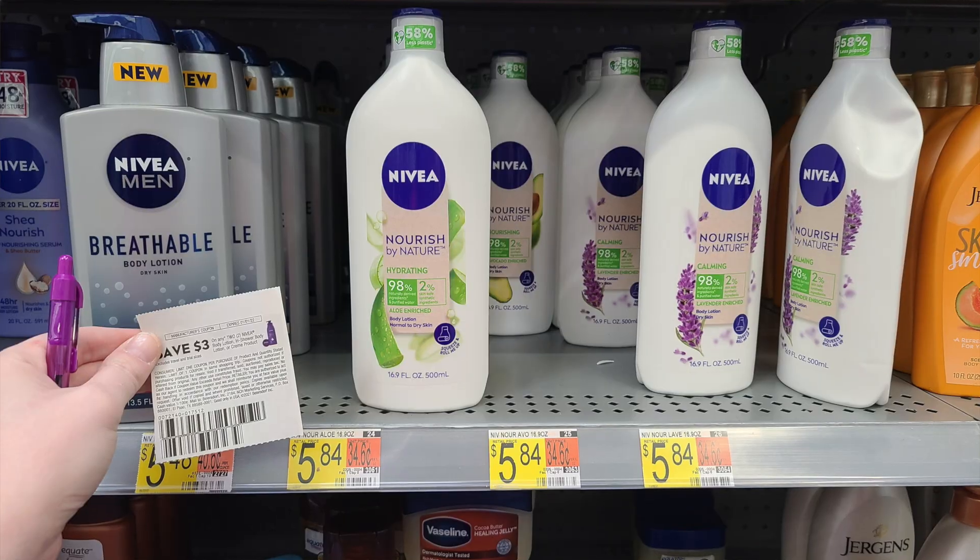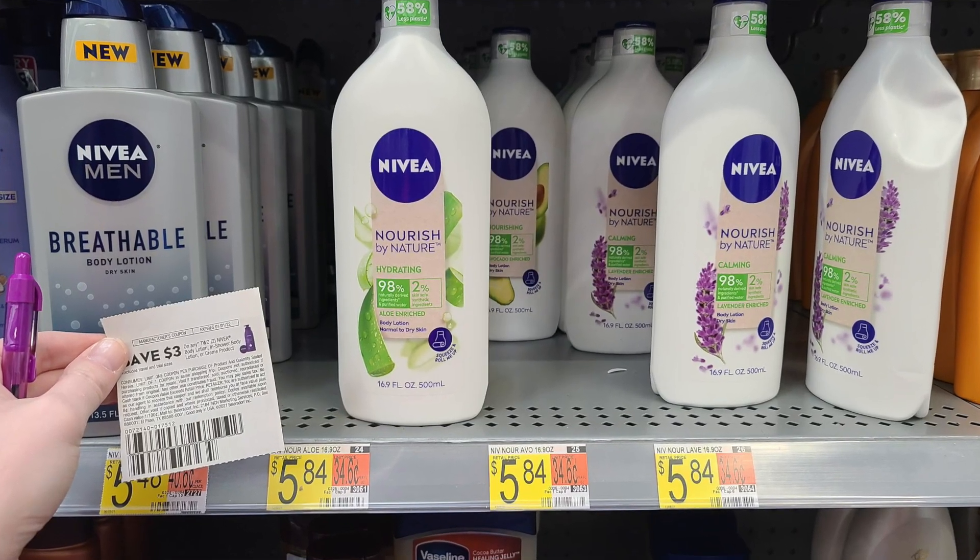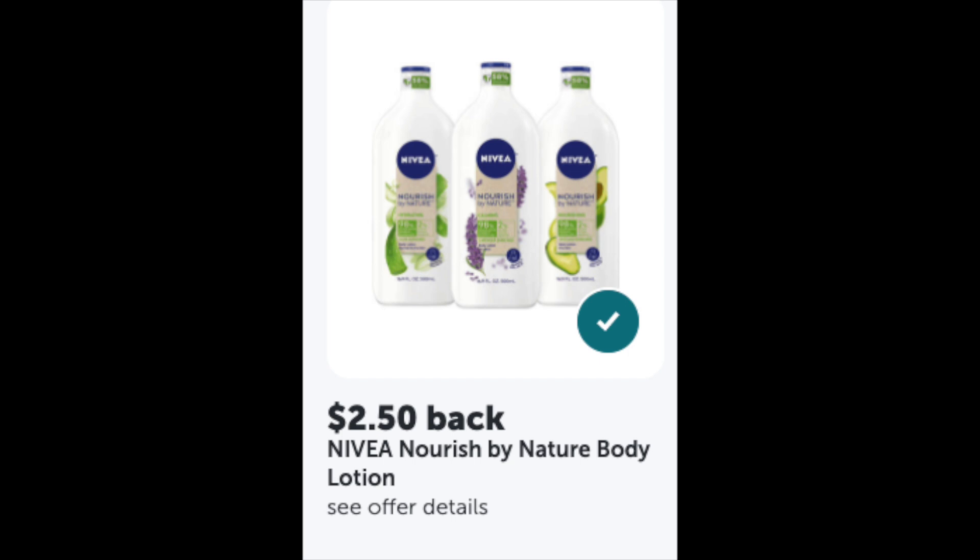I swear I had a $2 off Nivea printable coupon but I cannot find it — I think I may have accidentally printed it through my thermal printer and threw it away. I ended up using a $3 off two insert coupon. These were $5.84 for two; after the coupon you'd pay $2.84, then you get $2.50 back and $2.50 back with Ibotta — so $1.84 each. Not the greatest deal, but I was trying to hit rebate counts.